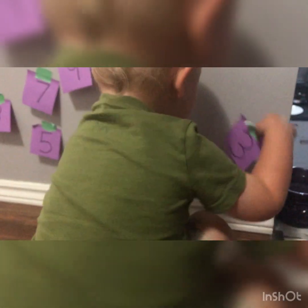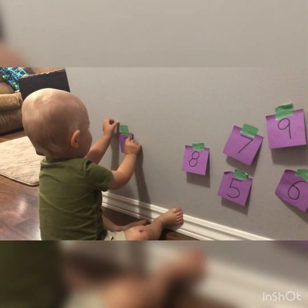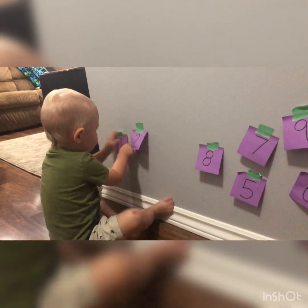It's not sticking. Yeah, try again. Push down the tape. Here we go. One more. One. Now,